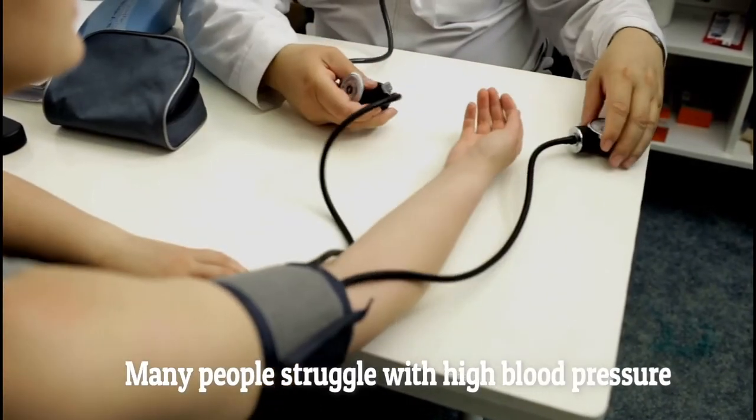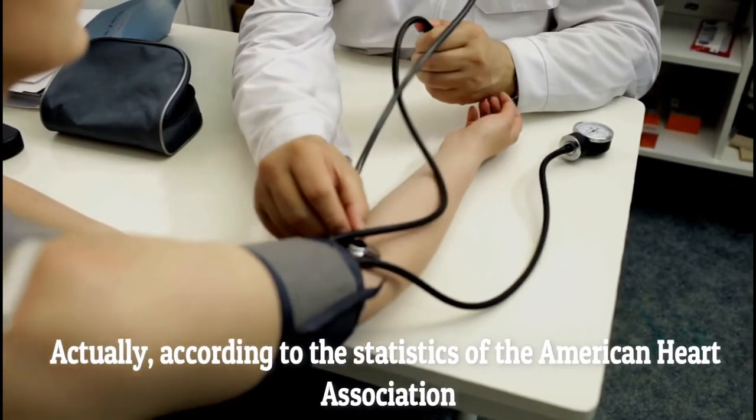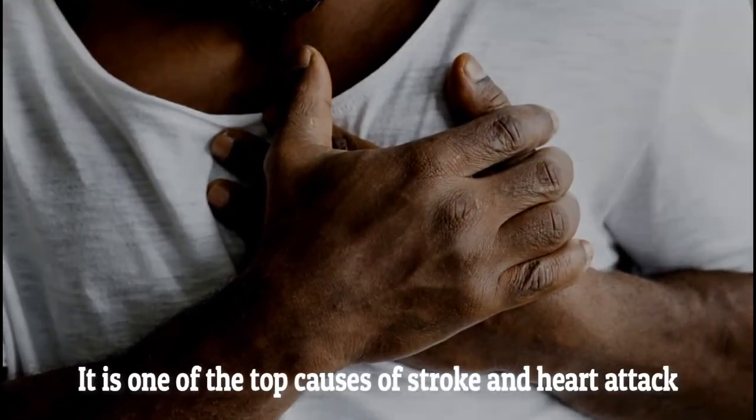Many people struggle with high blood pressure. According to statistics from the American Heart Association, about 76.4 million adults have high blood pressure. It's one of the top causes of stroke and heart attack.